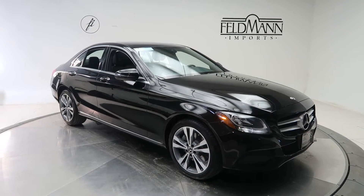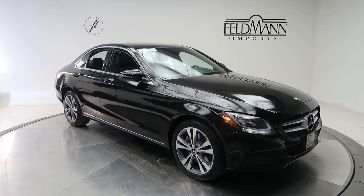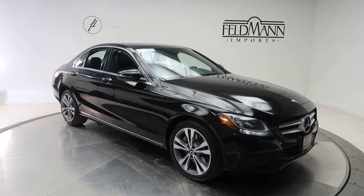Hey, how's it going everyone? This is Chris from Feldman Imports. Today we're taking a look at a certified pre-owned 2018 Mercedes-Benz C300 4MATIC.